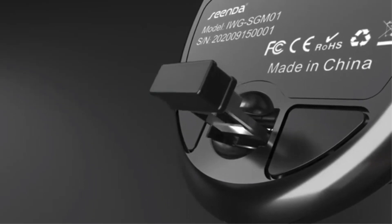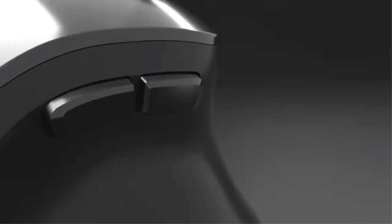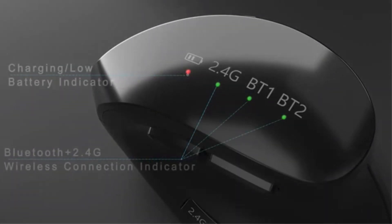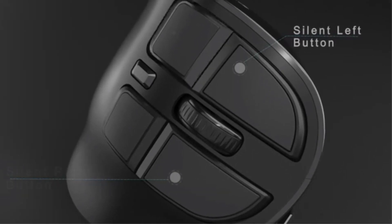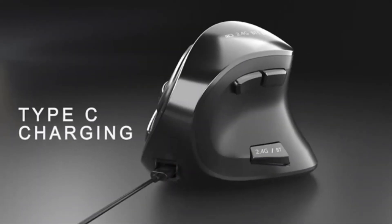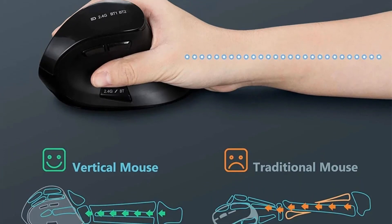The built-in lithium battery can be recharged via a Type-C cable, providing long-lasting usage with a quick charging time. The mouse's vertical shape promotes wrist comfort and muscle relaxation, ideal for preventing conditions like carpal tunnel syndrome. With noiseless and voiced click options, 9 buttons, and adjustable DPI settings, this mouse caters to various user preferences for work or gaming. It's compatible with a wide range of devices and operating systems, ensuring versatility for different users.